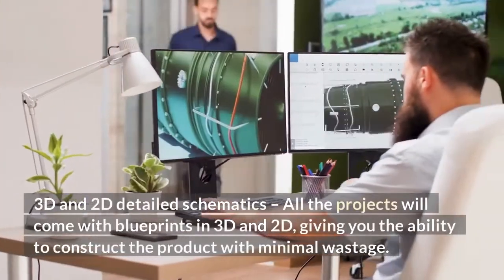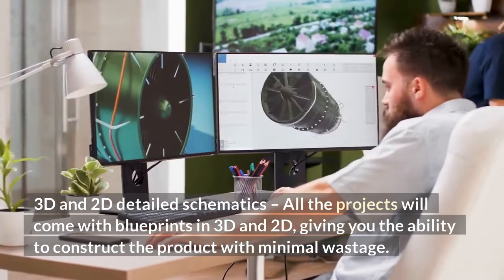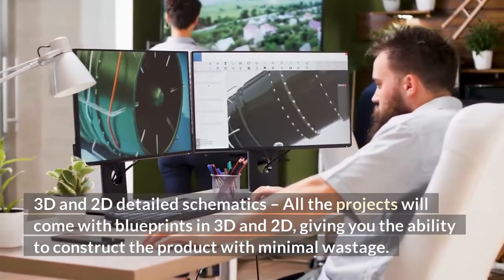3D and 2D detailed schematics: all the projects will come with blueprints in both 3D and 2D, giving you the ability to construct the product with minimal wastage.